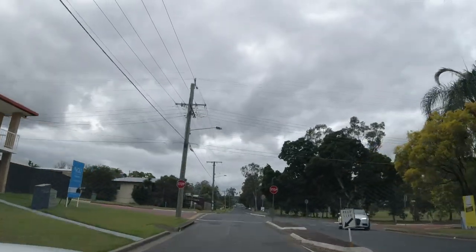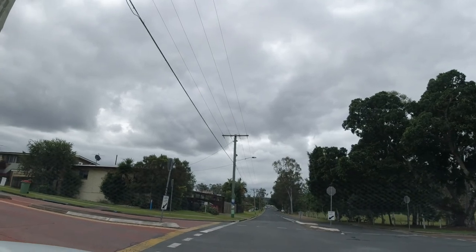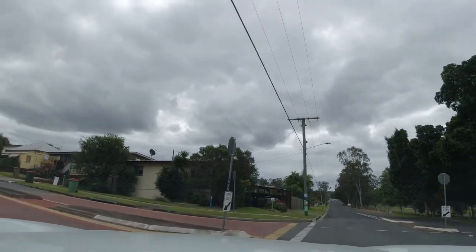We're going to turn left here. On our right there that's the other end of Sutton Park with all the soccer fields and skate park and so forth. We'll turn left up here.